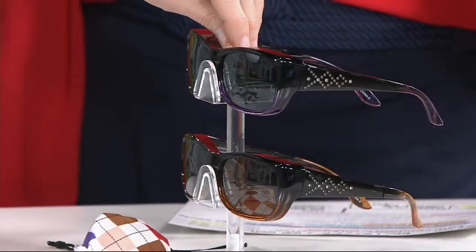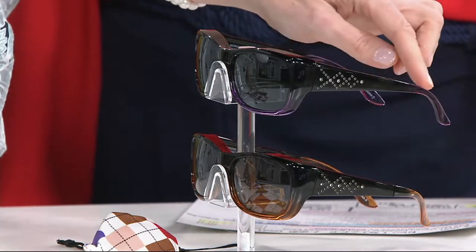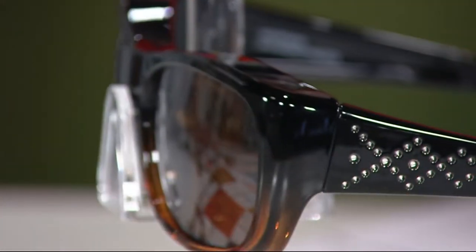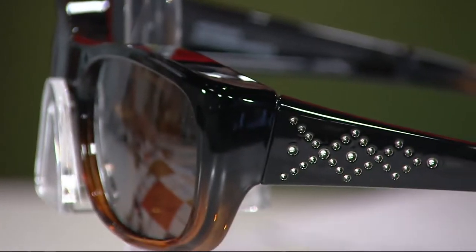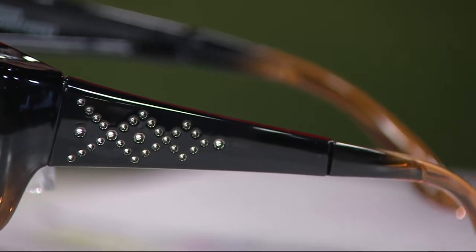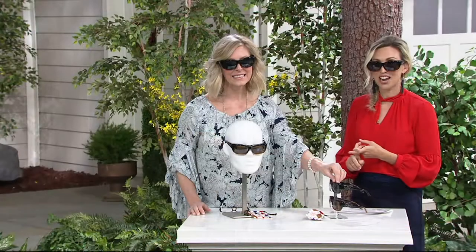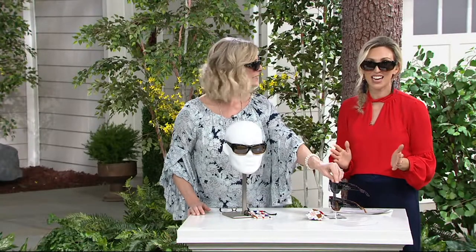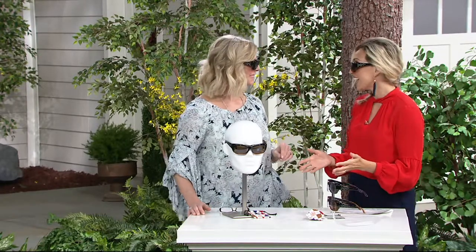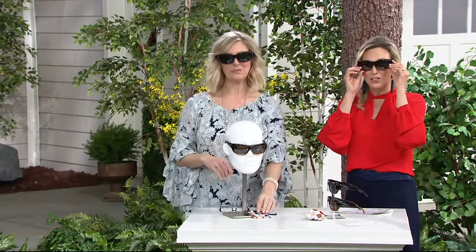You have a color choice — purple, which will be the most limited option, and caramel. For the month, 11,500 have already been ordered. If you want the purple, 1,200 remain; in caramel, only 1,800 remain. Easy pay on this is $16 and change. We'll be going away at the end of today, so I don't want you to miss out on this easy pay opportunity at this special low featured price.